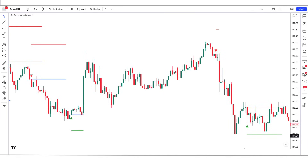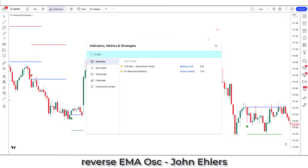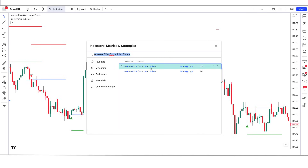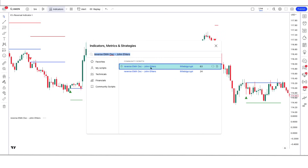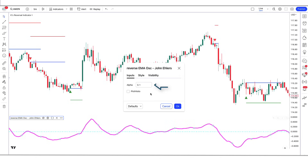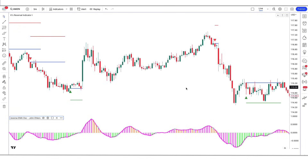After that we have to apply another indicator on the chart. We will search the Reverse EMA OSC John Ehlers indicator in the search box of TradingView. After that, click on Reverse EMA OSC John Ehlers by Little Big Crypt option, in which we have to change some settings: change the Alpha option from 0.1 to 0.17, and enable the Plot Histogram option. Now our setup is ready.